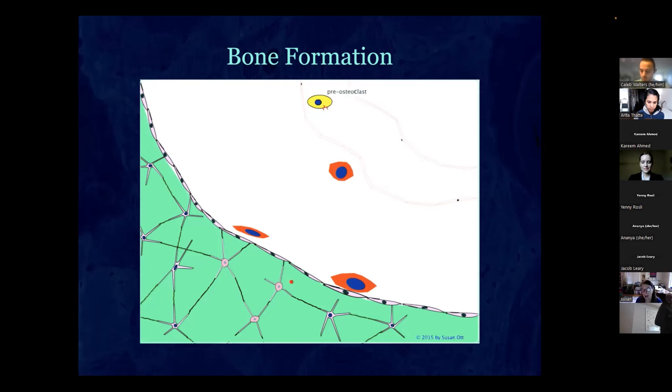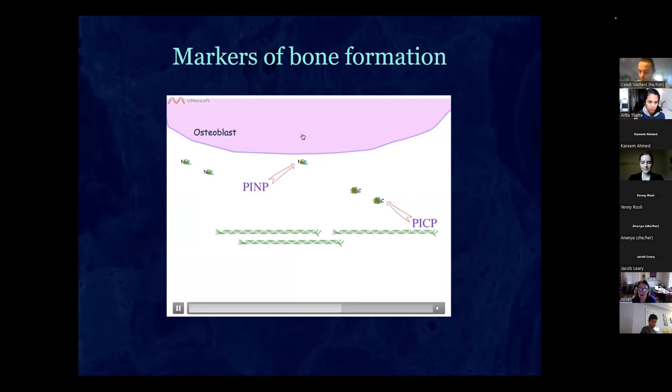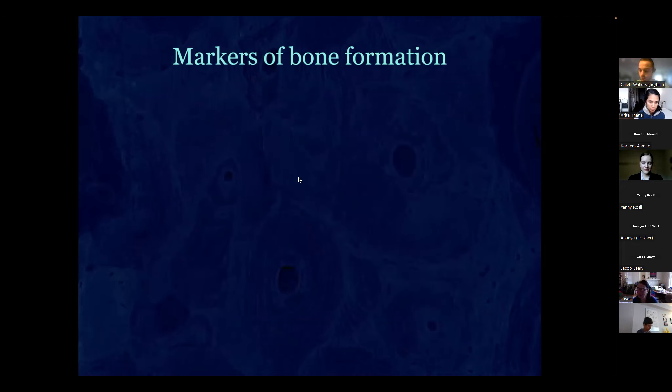When we zoom in on the osteoblast, it's secreting collagen as a pro-peptide that gets cleaved at two ends. Every time the osteoblast secretes a molecule of bone collagen, you generate these pro-peptides — the P1NP is a marker of how much bone you're forming. It hasn't come into total use yet in medicine, but measuring these markers tells you the underlying physiology. We use them a lot more in our clinic than most.